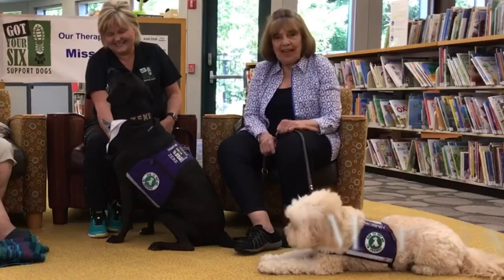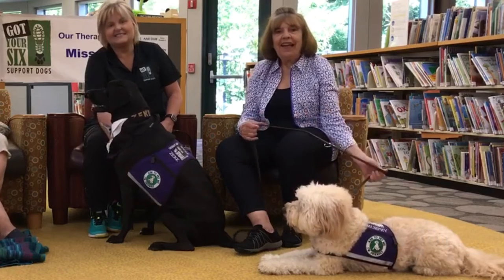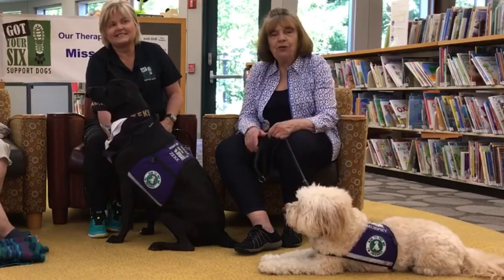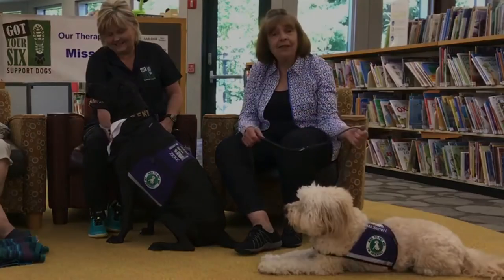Hi, I'm Lisa Poignier and this is my rescue dog Zeke. He is two years old and he's a lab mix. I'm Carol Kopernick and this is my dog Murphy. Murphy is a mini doodle — his mom was a golden retriever and his dad was a miniature poodle, and he is six years old.